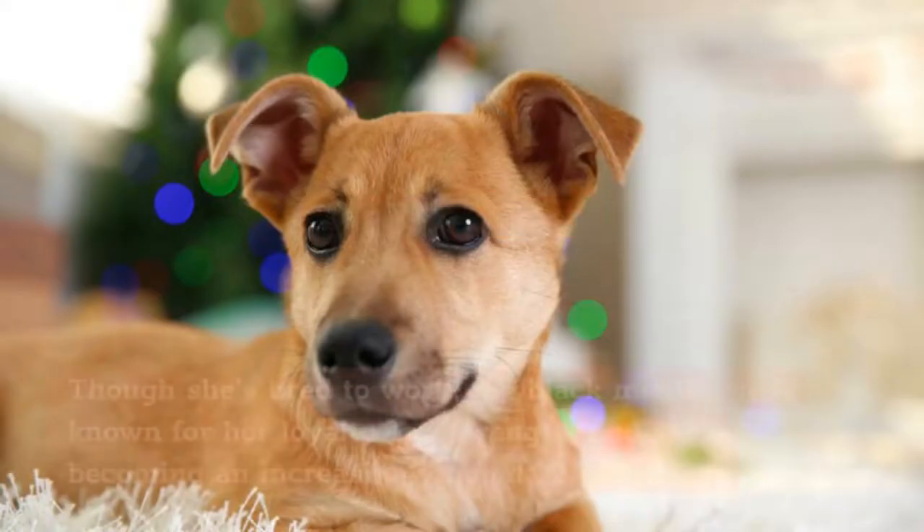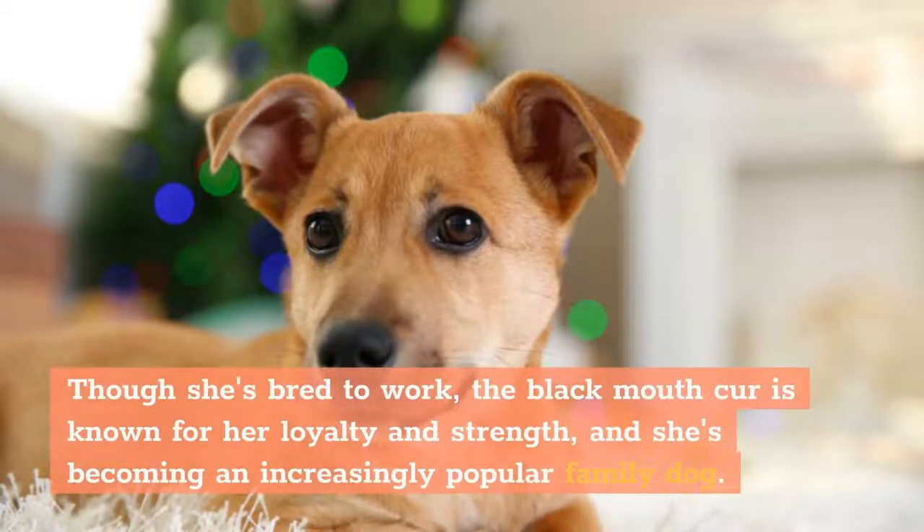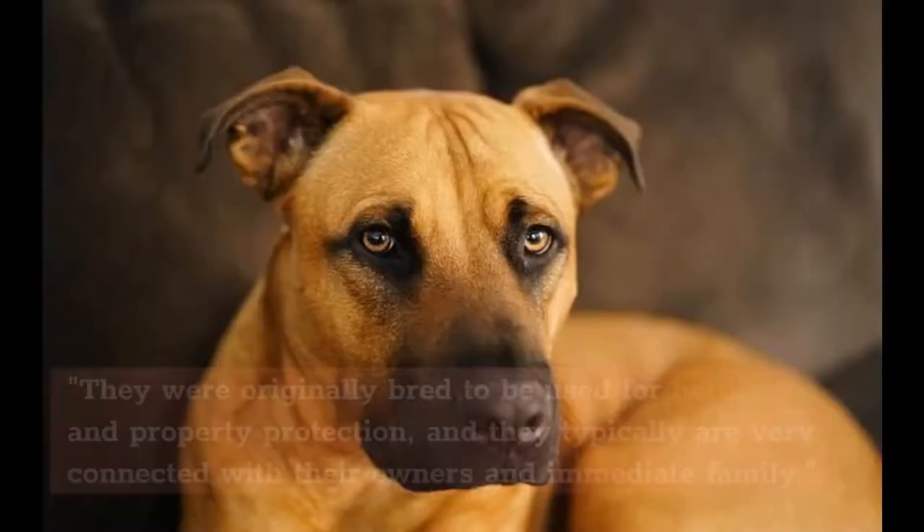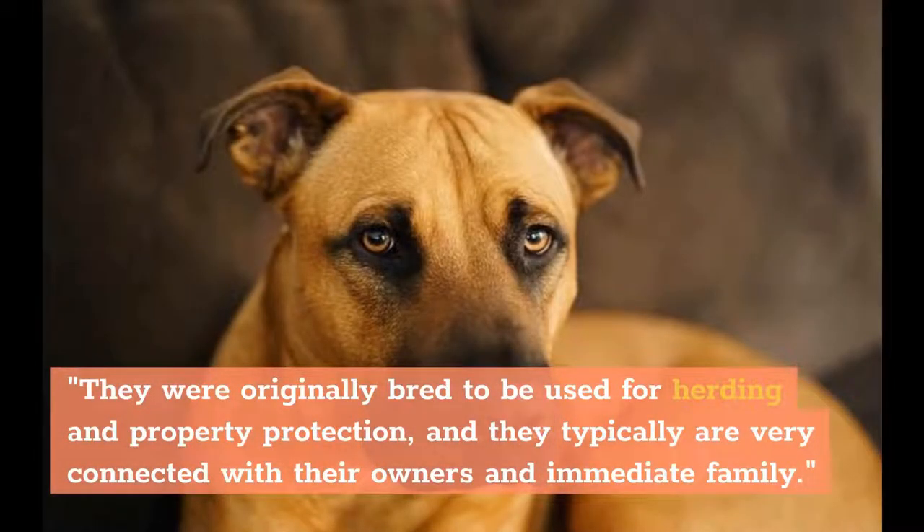Temperament. Though she's bred to work, the Black Mouth Cur is known for her loyalty and strength, and she's becoming an increasingly popular family dog. Black Mouth Curs are very energetic and sensitive dogs, in general, with a high work drive, says Sharice Roth, chief veterinary officer with Fuzzy. They were originally bred to be used for herding and property protection, and they typically are very connected with their owners and immediate family.